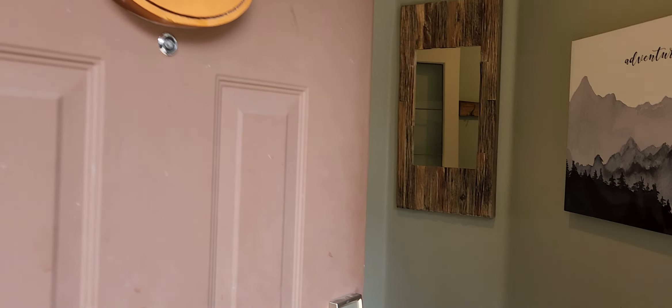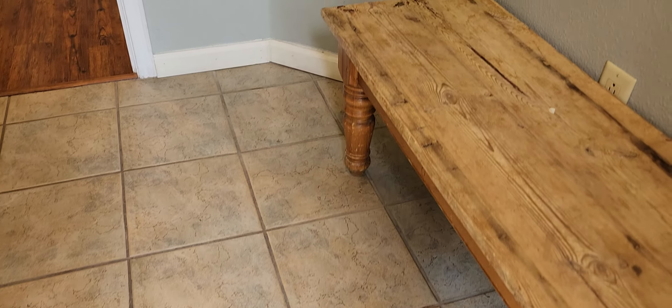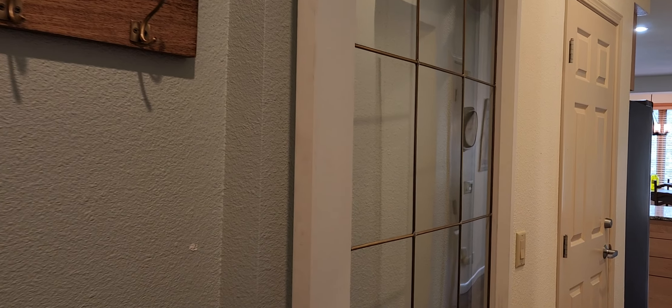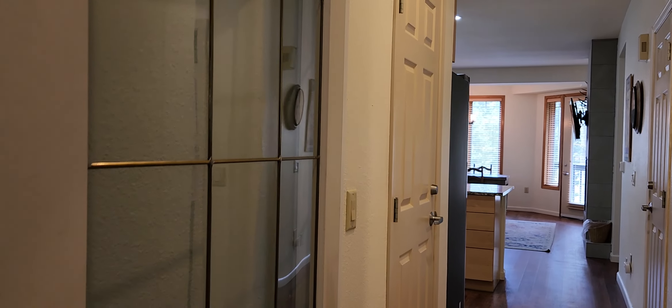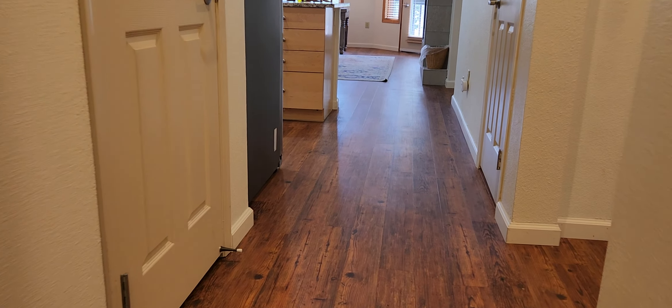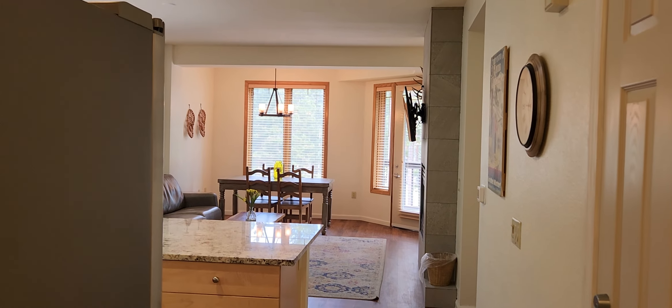As you come into the unit, it has this nice big tiled floor wet room so you can drop your gear, and then it has a secondary door here so you can close it off and keep it a little warmer inside the condo. As you look down the flooring, this is newly put down designer vinyl flooring. It looks really good and you can see into the main living area.